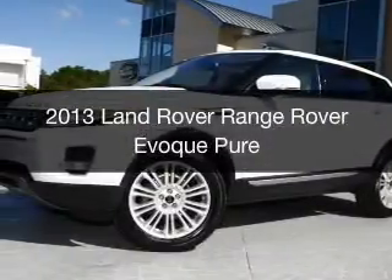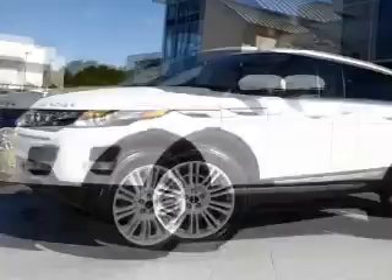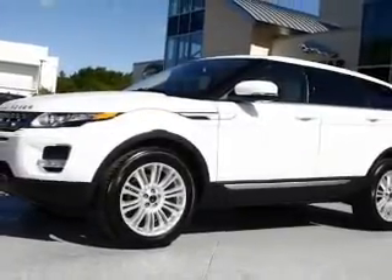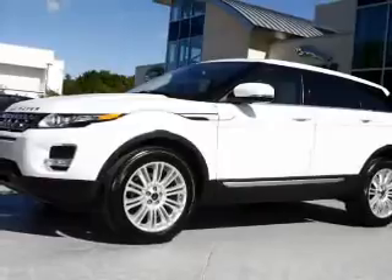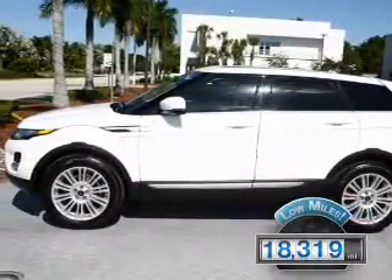This is a certified pre-owned 2013 Land Rover Range Rover Evoque. It's powered by 4-wheel drive, a 2-liter 4-cylinder engine, and a 6-speed automatic transmission. With fewer than 20,000 miles, this vehicle has a long road ahead.